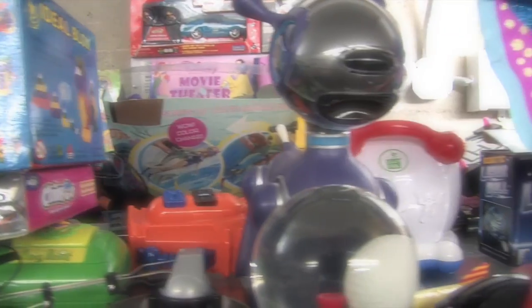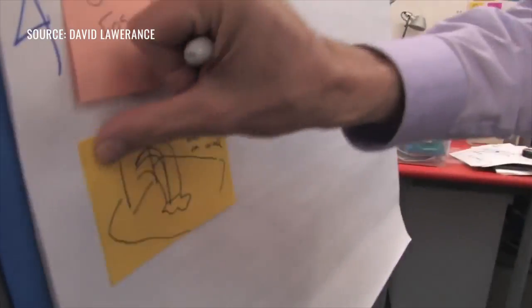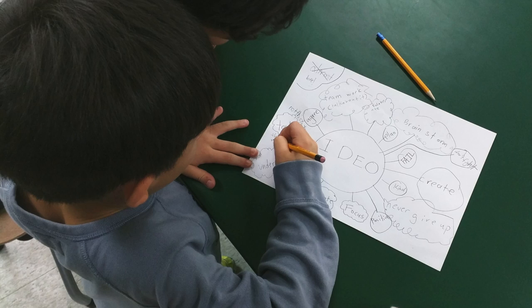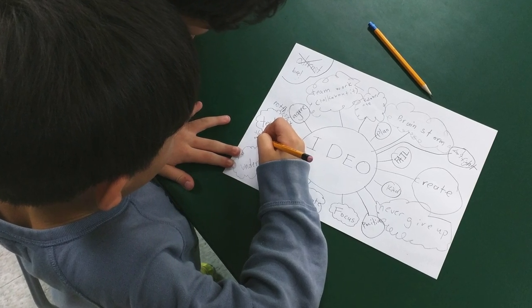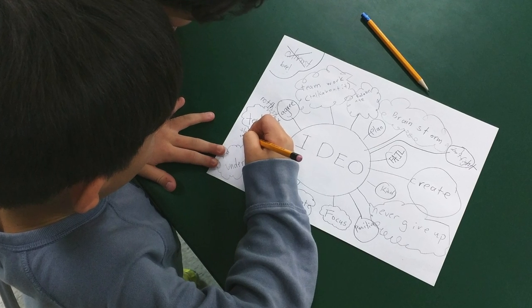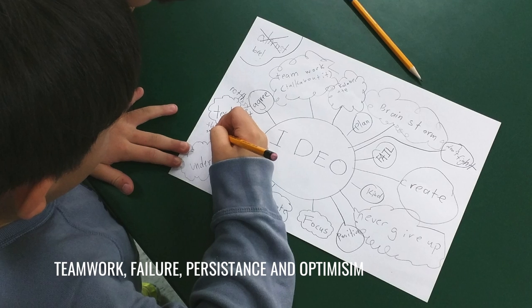For their entry event, students watched videos about IDEO, a design and consulting company famous for using the design thinking process to develop innovative products and solutions. They later worked as a group to create mind maps about IDEO, of what makes the company so successful in being innovative, such as teamwork, importance of failure, persistence, and optimism.